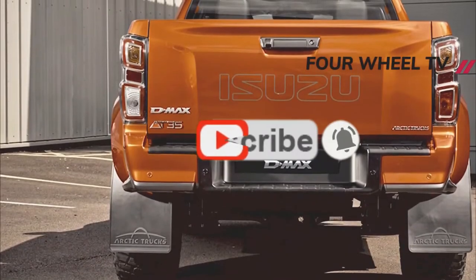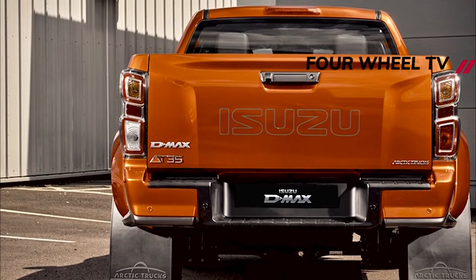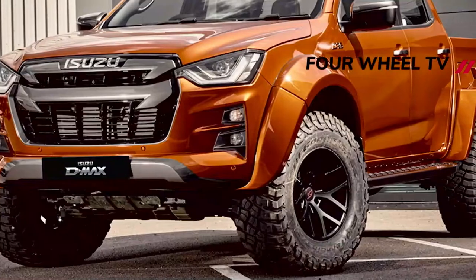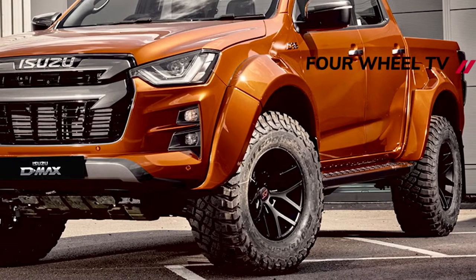The Isuzu AT35 pickup is back, once again based on the D-Max but heavily reconfigured to handle the most challenging landscapes with ease, according to its creators. It gets its name from the 35-inch all-terrain tires, which are fitted to 17-inch alloys and require minor surgery to the chassis and bodywork to accommodate the design.